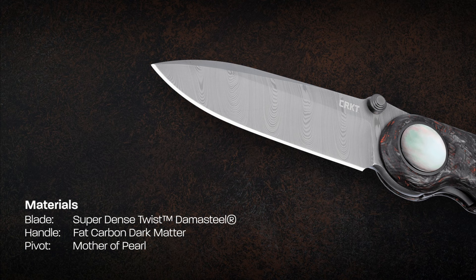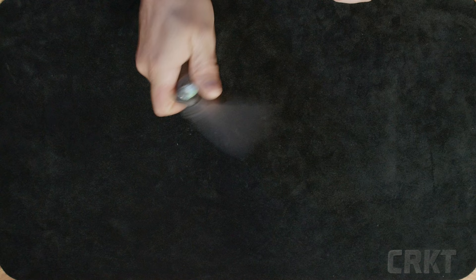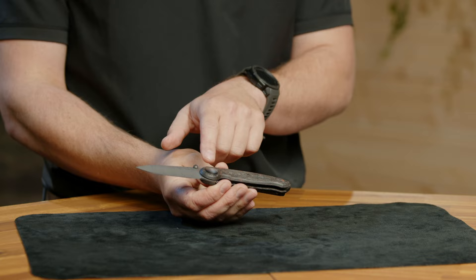Starting up front, we have a drop point blade with a super dense twist damasteel, which came out really nice after being acid washed — you can really see the details pop. This knife opens using a thumb stud and it's on our IKBS ball bearing system, so the blade deploys very smoothly.